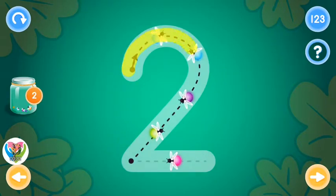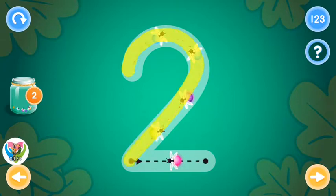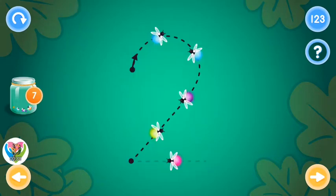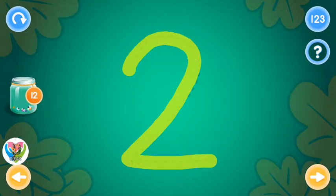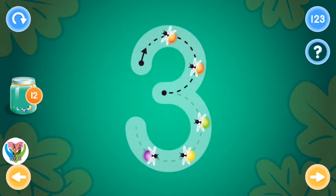Trace the number two and collect fireflies. You rock! This is the number three.